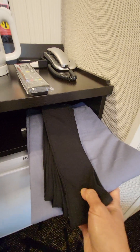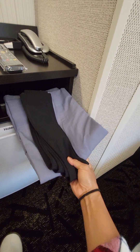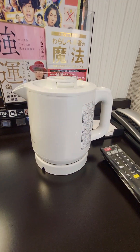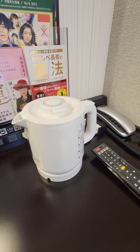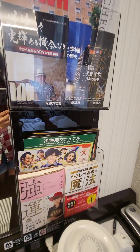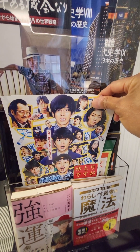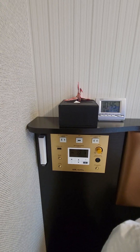This is a yukata — basically a Japanese bathrobe with a bath tie. I haven't opened it yet. This is the hot water pot, which is huge, so if you want to make instant ramen or heat up your coffee. There are books and magazines in Japanese — these funny faces are just hilarious.